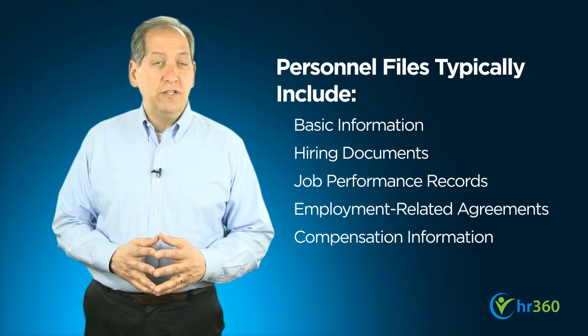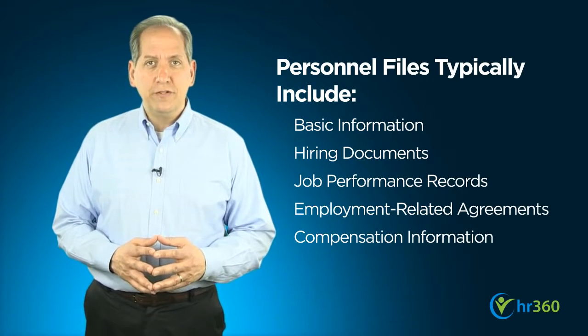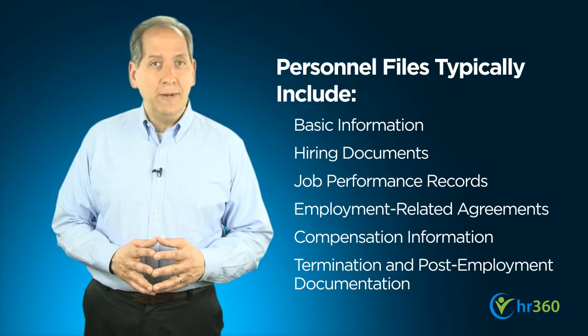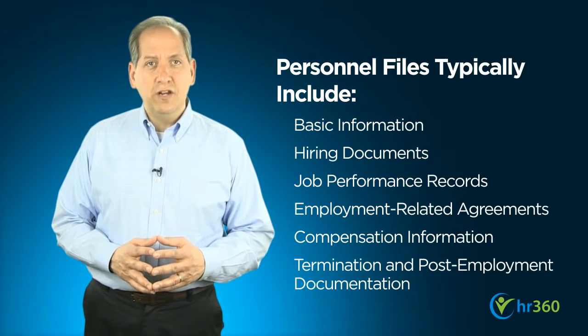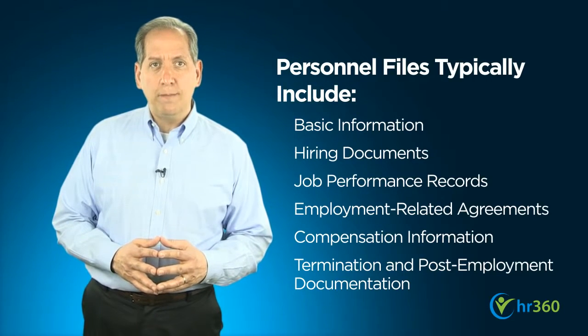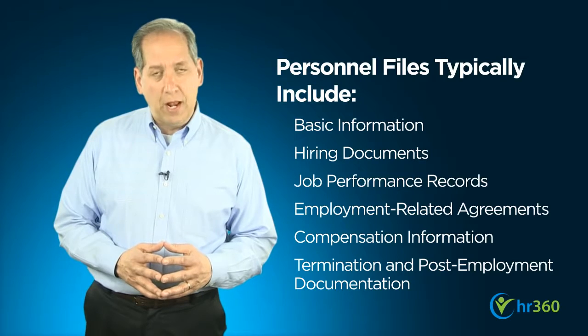The personnel file is also a good place to keep employment-related agreements such as non-disclosure or non-compete agreements, as well as compensation records such as W-4s. Finally, the personnel file is the place to store documentation related to an employee's termination, such as an exit interview, termination or resignation notices, information regarding post-employment benefits, and the like.